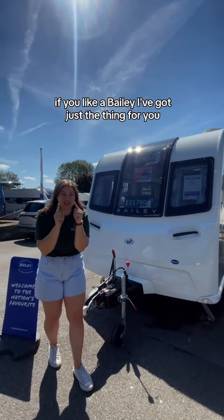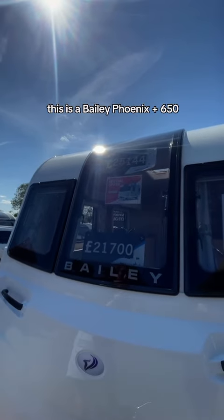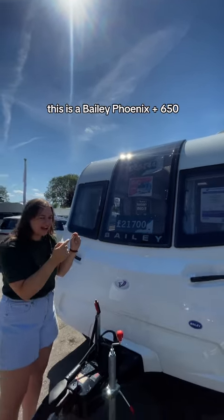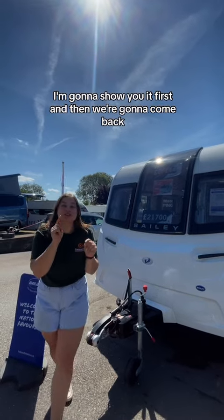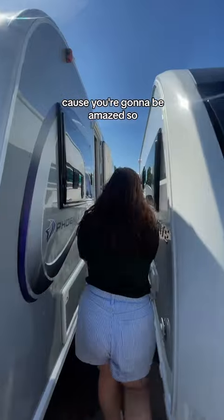If you like a Bailey, I've got just the thing for you. This is a Bailey Phoenix Plus 650. I'm not going to tell you the price — I'm going to show you it first and then we're going to come back, because you're going to be amazed.